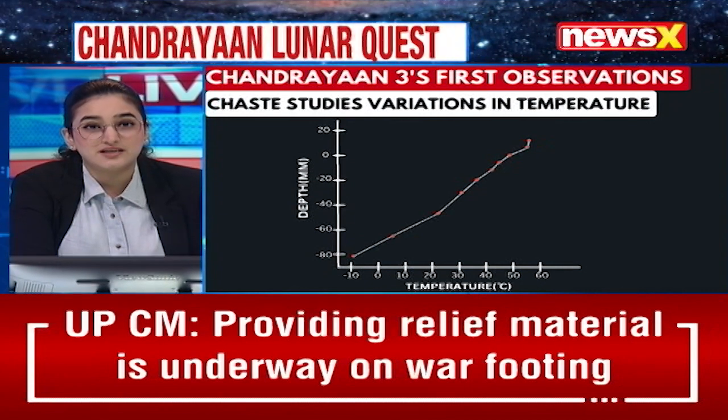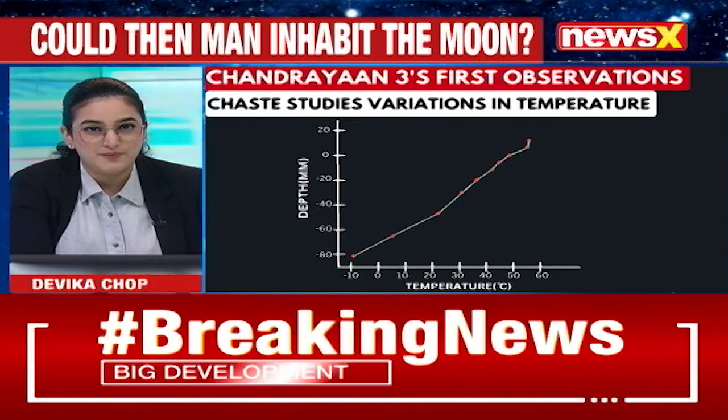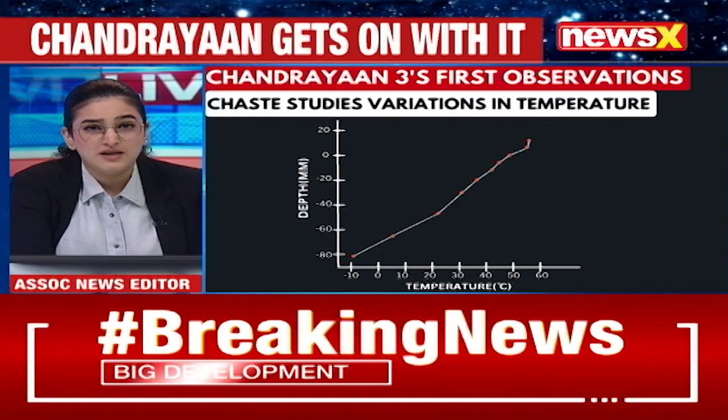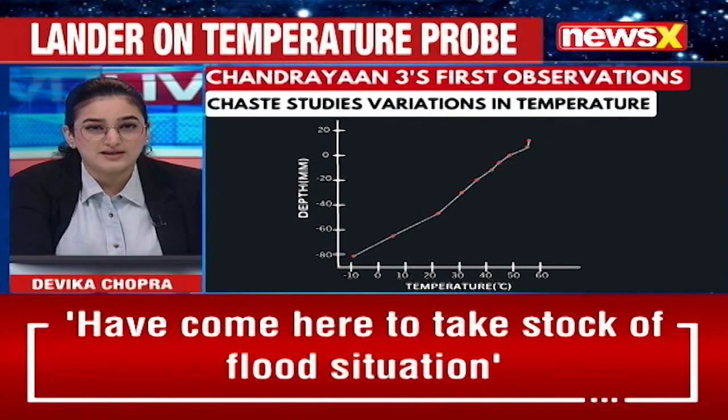And even on that front, Chandrayaan-3 has started delivering data that is being collected by the lander and the rover. As per the latest updates, Chandrayaan-3's lander has profiled the lunar temperature. This is the first time that a temperature profiling of the soil at the lunar south pole has been conducted.